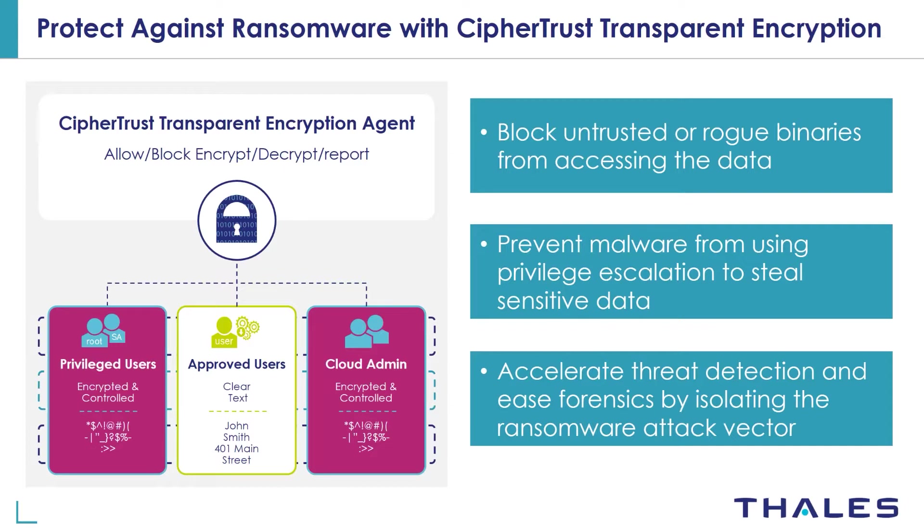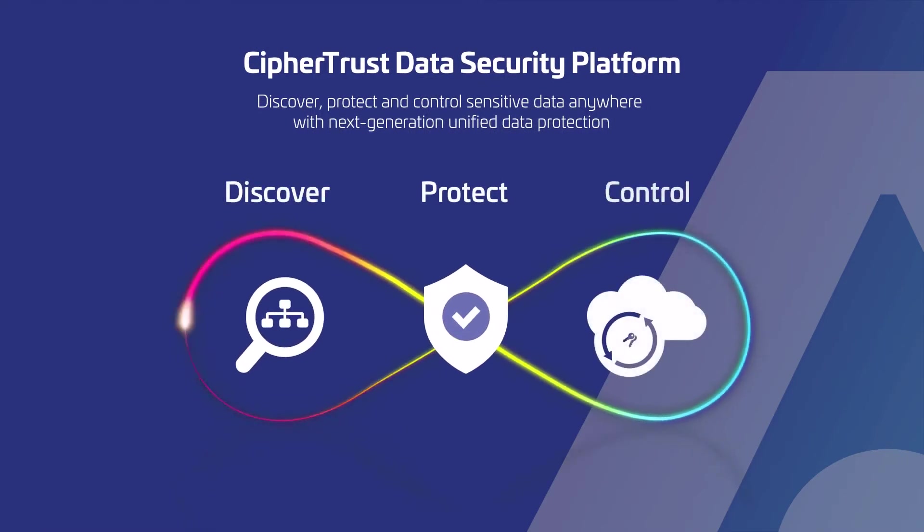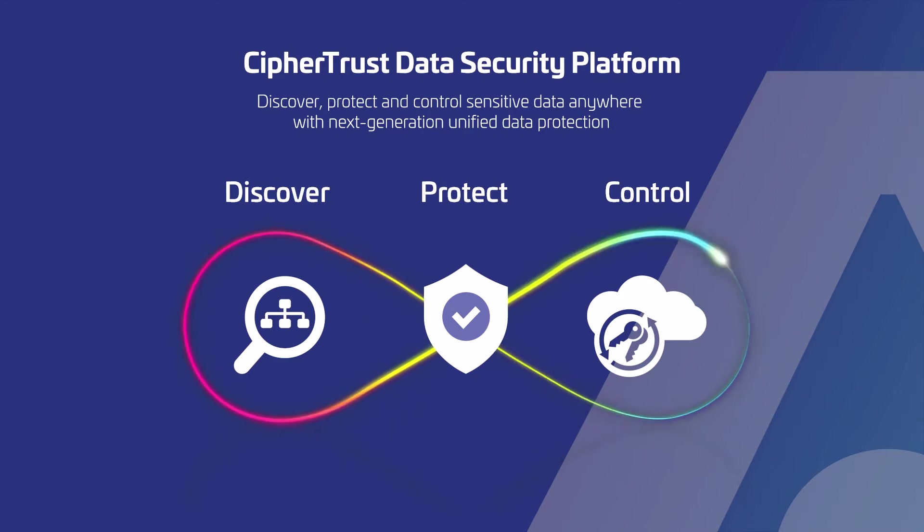When a ransomware attack strikes, it will be denied access to the data, and if the data is exfiltrated it will be unusable. CypherTrust transparent encryption is part of the CypherTrust data security platform. Organizations can rely on the CypherTrust data security platform to help discover, classify, and protect your most sensitive data wherever it resides. Thank you for watching this demo — have a great day.